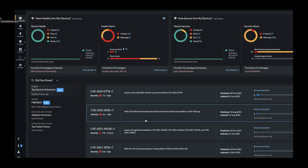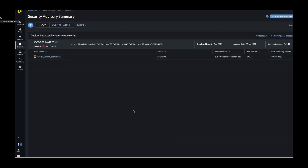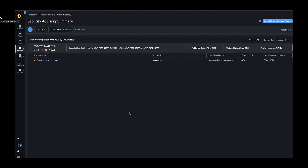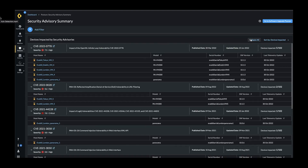AIOps also answers the corollary version of this question: given a specific vulnerability, which firewalls in the environment are really in need of a patch urgently? This panel shows all the vulnerabilities detected in this deployment, sorted by the number of devices that are affected. Our critical vulnerability — the Log4j from a few months ago — was listed here. With this capability, you can quickly identify which firewalls in the deployment are in need of a patch. AIOps even helps with planning the upgrade with an analysis of what version best suits the firewall.